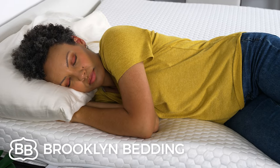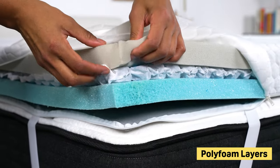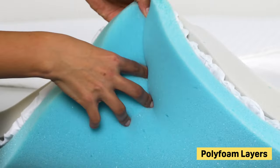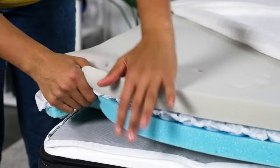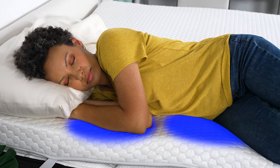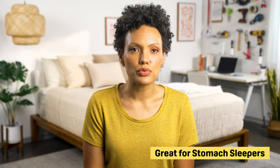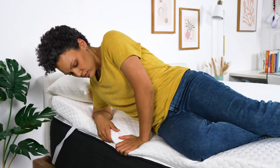Next up on our list is the Brooklyn Bedding Microcoil Mattress Topper. Most toppers are made with layers of polyfoam or memory foam, and you'll find that in this one as well — there is a 1.75-inch layer of polyfoam, and then a second 1.5-inch layer of polyfoam. But sandwiched in between is a 3.4-inch layer of microcoils. At 3.5 inches thick, this is one of the more substantial toppers on our list, and it made a big difference in altering the surface of the bed. The benefit of adding microcoils is added support, especially for heavier weighted sleepers, and our testing team found they were well supported around their hips and shoulders.